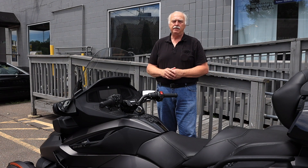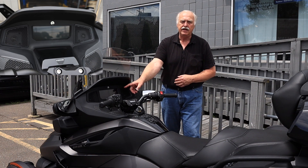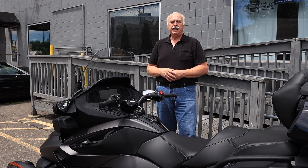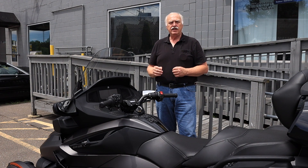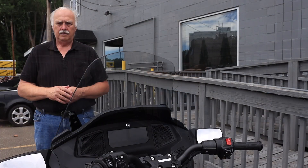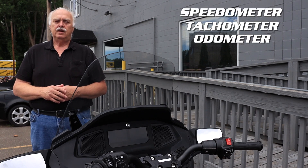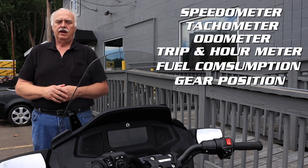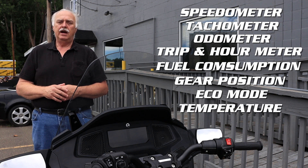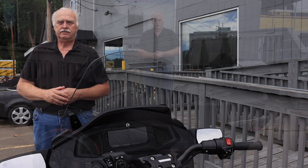It has a 3.5 millimeter input for plug-in and a panoramic 7.8-inch LCD display right here with BRP Connect, which works off your smartphone apps for media, navigation, and more. The display features speedometer, tachometer, odometer, trip and hour meter, fuel consumption, gear position, eco mode, temperature, engine lights, fuel gauge, clock, and more.